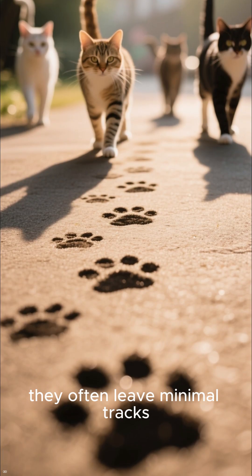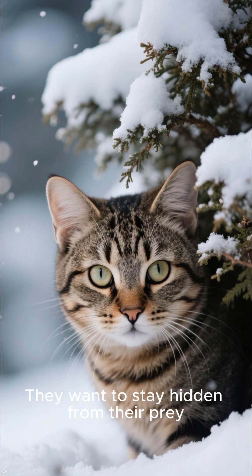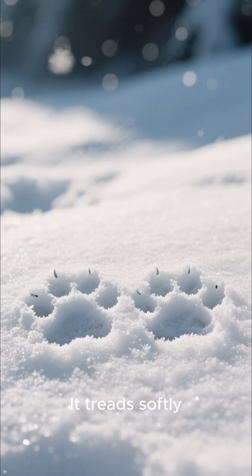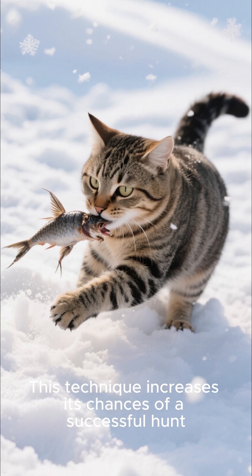As cats walk, they often leave minimal tracks. They want to stay hidden from their prey. Imagine a cat stalking its target — it treads softly, leaving just a print. This technique increases its chances of a successful hunt.